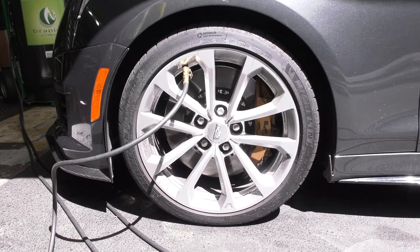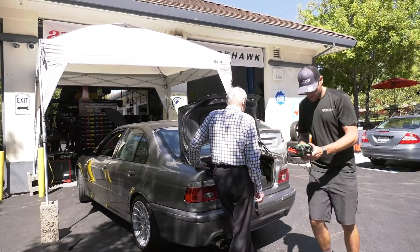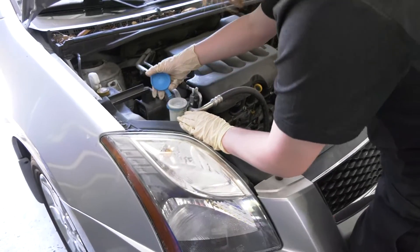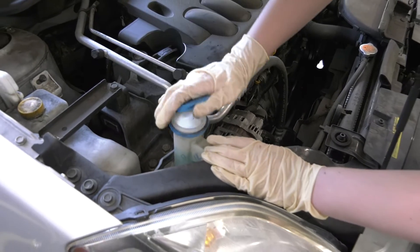The tire rotation interval is generally 6,000 miles, so those two things kind of go together. It makes it easy on the consumer to remember to get tires rotated at the same time. It's a good idea to get your vehicle inspected more than every 20,000 miles. That's a long time to wait without having somebody inspect your vehicle.